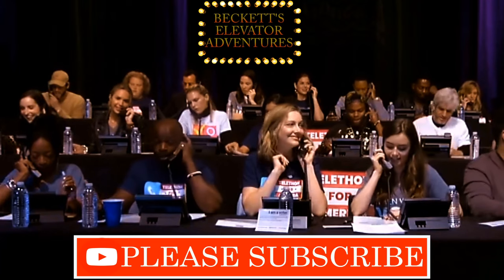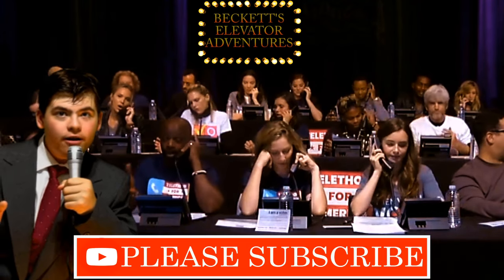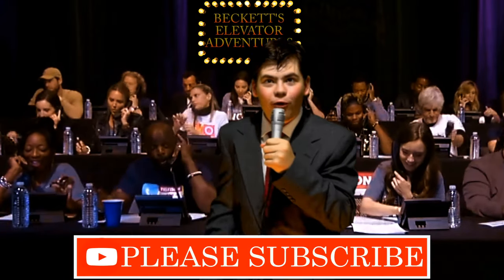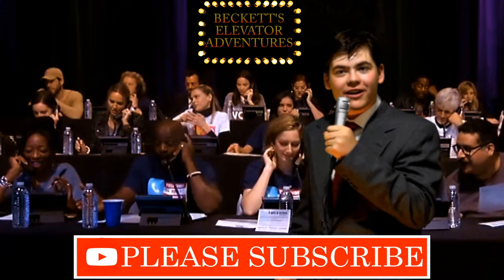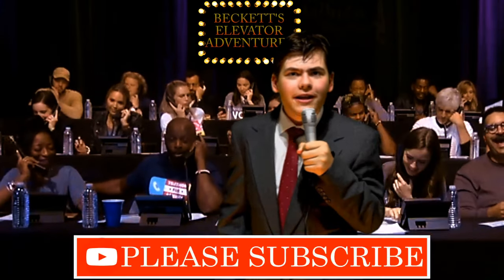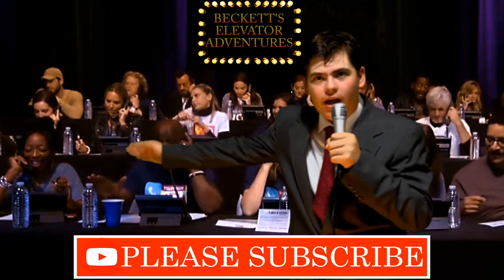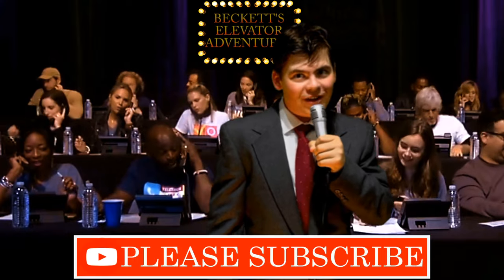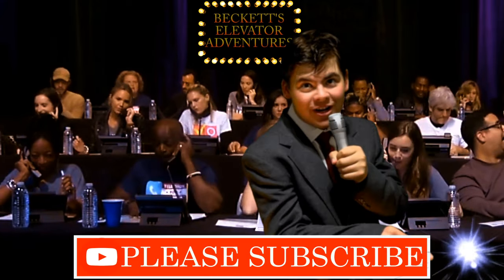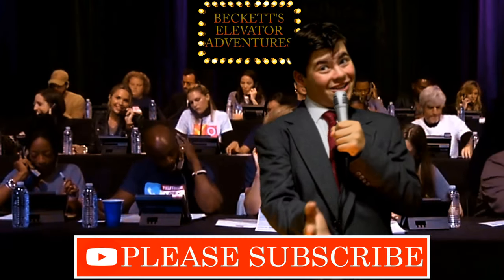Sorry to interrupt, guys. I just wanted to break in with a quick reminder that our 24-hour subscriber telethon is just about over. However, you can still call in and subscribe to our channel — our volunteer operators are standing by. Or, for a more convenient method, just click the subscribe button in the bottom right corner. Thank you for watching, and now back to our program.